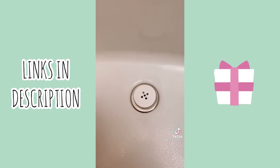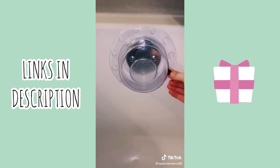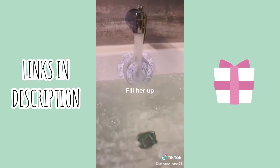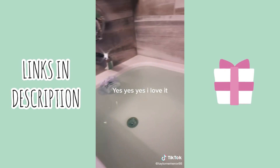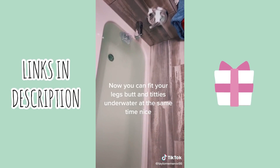Favorite Amazon vibe. Snap this little guy on. Fill her up. Yes, I love it. Not draining — cool. Now you can fit your legs, butt, and chest underwater at the same time. Only $10.99.